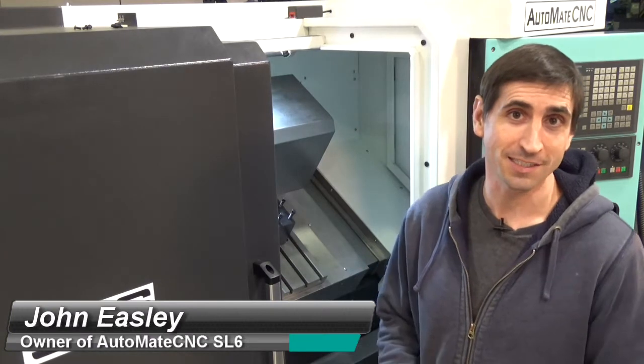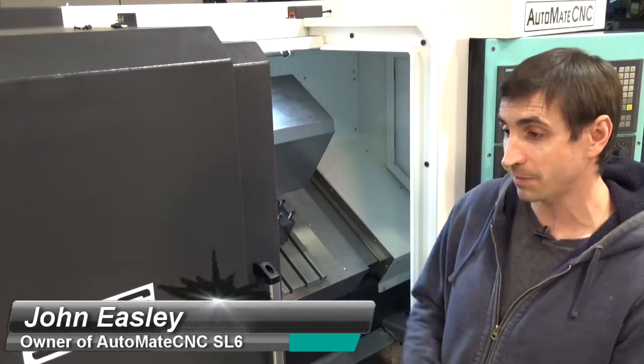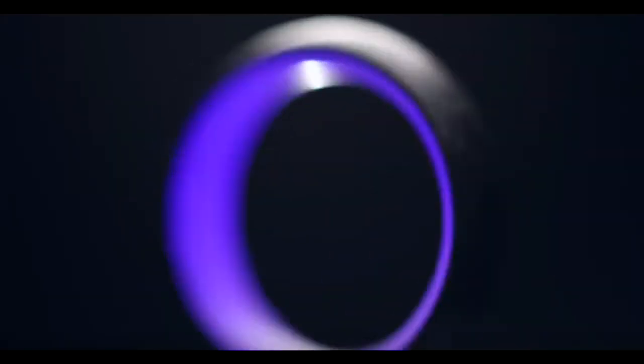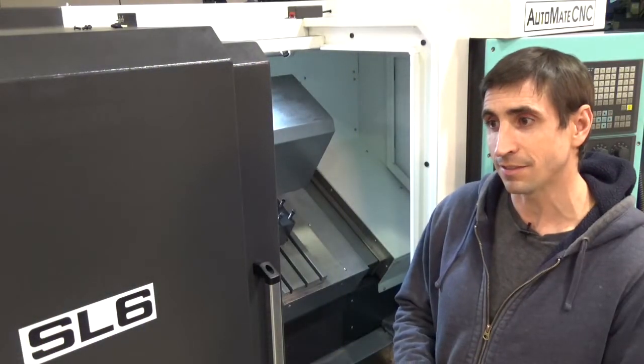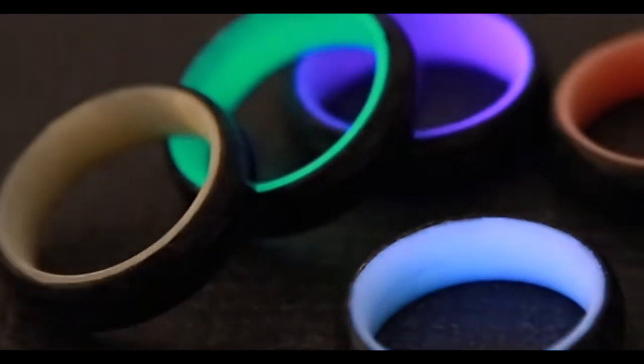My name is Johnny, I'm at Carbon Six Rings. My wife and I started a small ring business about a year ago. I had a dream to be able to manufacture and to own my own shop. As I've been working to build that up, I had a difficult time finding machines that were appropriately sized in the price range with the capacity to do the kinds of products that I needed to. I recently found Detroit Machines and have been using them to competitively make rings and sell them.